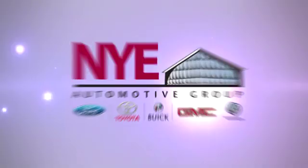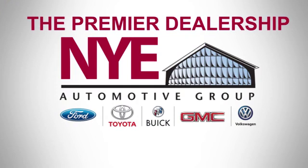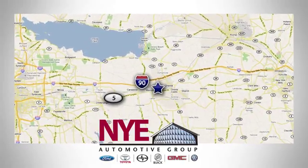Experience it today. The Nye Automotive Group has been the premier dealership in Oneida for vehicle sales and service for over 40 years. We are conveniently located on Route 5 in Oneida.